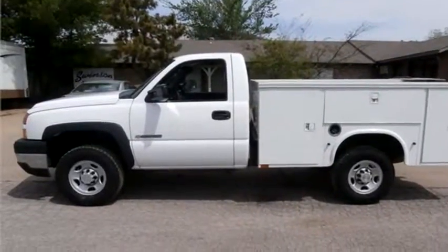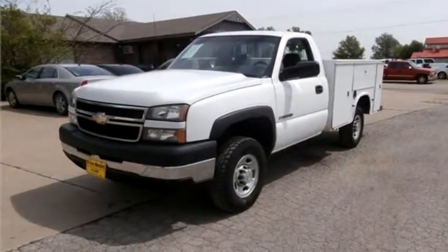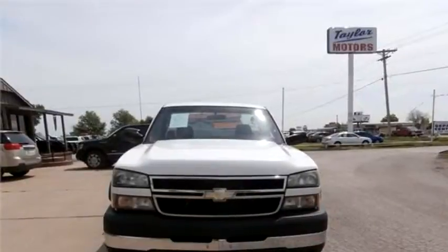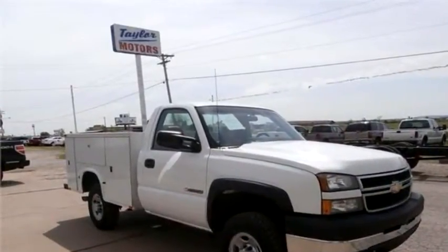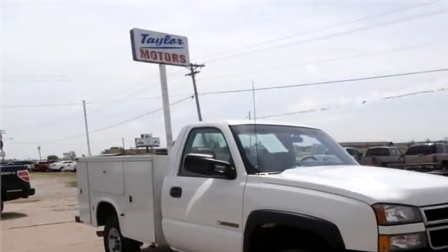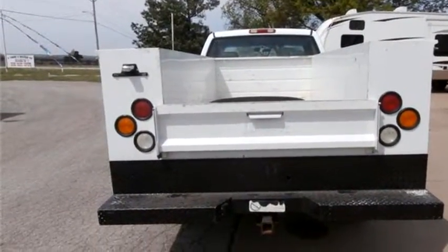Taylor Motors proudly presents this 2007 Chevrolet Silverado Classic 2500 HD LS Extended Cab 4WD. The body style is truck, it has two doors, transmission is automatic, drivetrain is rear wheel drive, exterior color is white, interior color is gray. It has an eight-cylinder engine, size is 6.0 liter V8 OHV 16V.